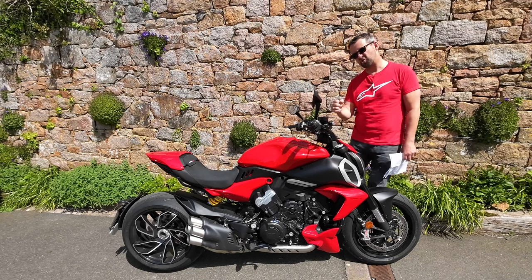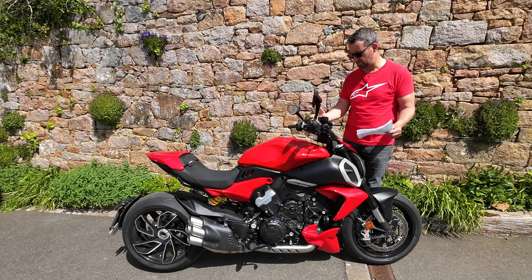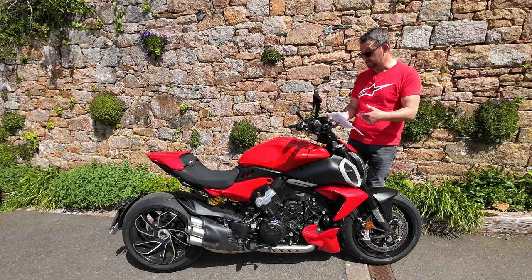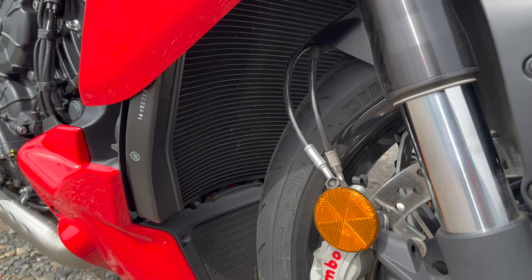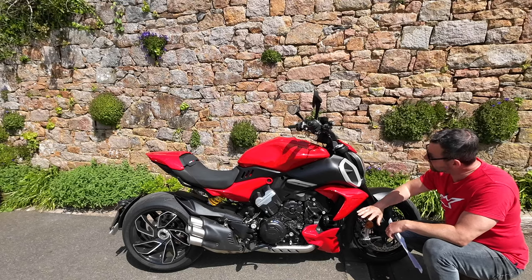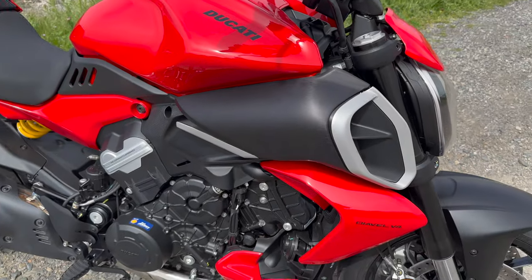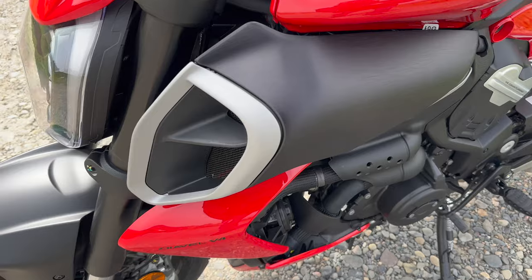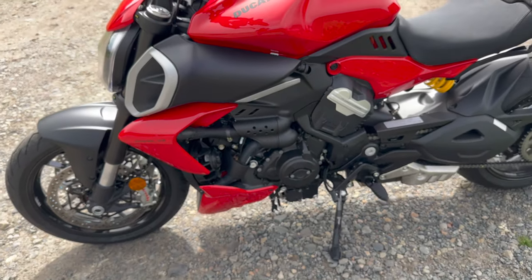You've got riding modes: Sport, Touring, Urban, and Wet. I've had it in Touring mode but might try Sport when we get back on. You can configure these if you dive deeper into the system. There's a radiator here with no cover on top, so you might want to invest in one. Overall the bike is beautifully finished — the air intakes, all the detail — it's just very nicely put together, and then obviously you've got the V4 engine in the grand turismo configuration.